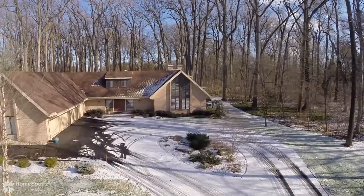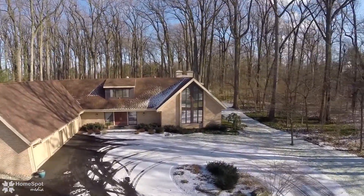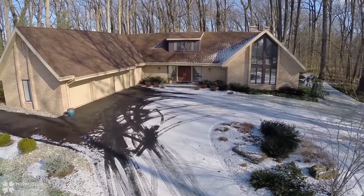Welcome to this beautiful executive home nestled on a private acre lot in the Robin Hood section of Lehigh Parkway.